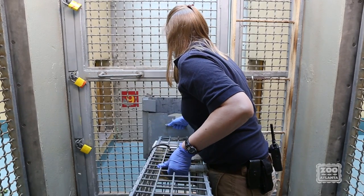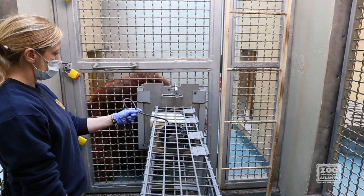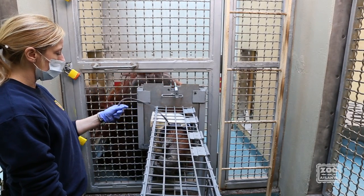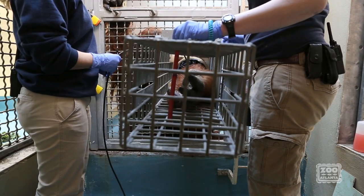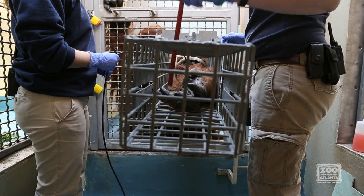Keeper staff started training orangutans using the same protocol we developed for gorillas. The orangutan puts his arm in a protective sleeve called a tough cuff, which we designed in collaboration with Georgia Tech. Inside the sleeve is a regular blood pressure cuff.